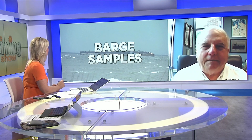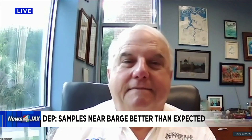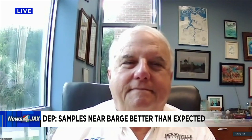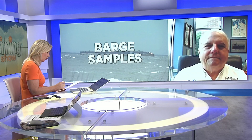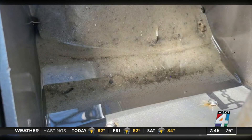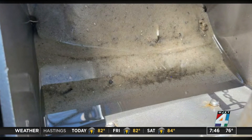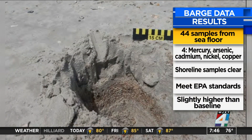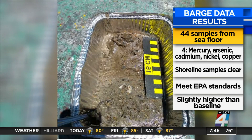Not anymore. Great sense of relief — happily, pleasantly surprised. We know that 44 points on the seafloor were part of this sample, and 17 pits along the shoreline. I want to point that out to our viewers so they understand this isn't just directly the area around the barge, but also a little bit along the shoreline there, kind of near the jetties, for anybody who might have been concerned.